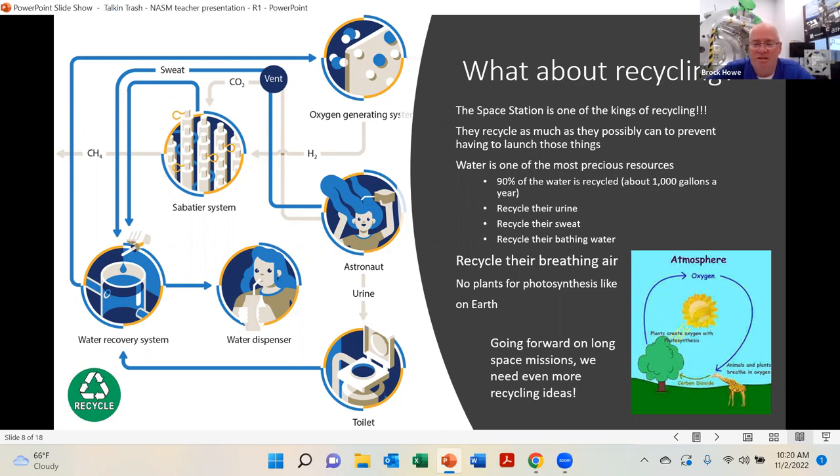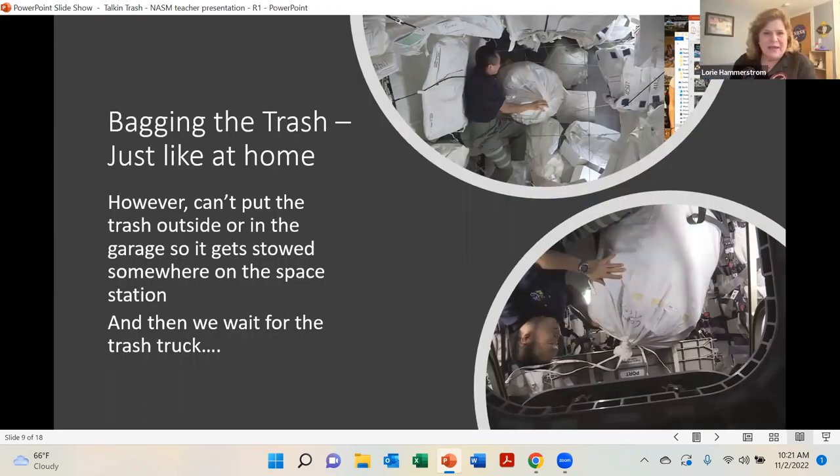Joyce asked if they have bathing water, can they rinse their clothes? Their bathing water is pretty much a washcloth and some water — a little sponge bath — not enough to really wash clothes. Bagging the trash is just like at home, but you can't put the trash outside. There's no garbage can outside the space station waiting for the garbage truck to come by. So what do we do with it?